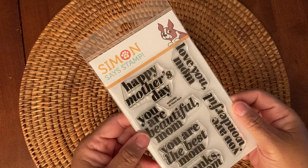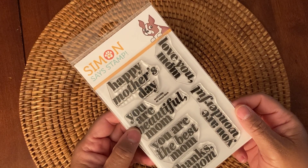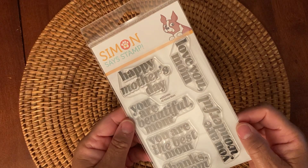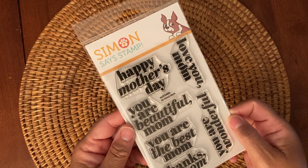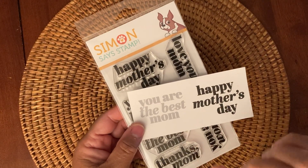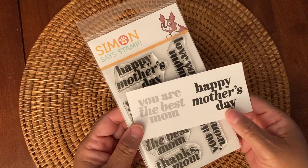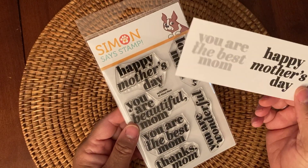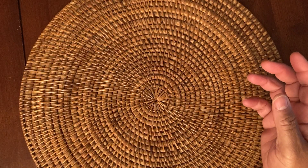And then I also picked up another stamp set called All About Mom. I don't have any stamp sets that have Happy Mother's Day or anything like that, so I purchased this one so I can make cards for my family and friends. It's stamped out beautifully too. I just stamped out the Happy Mother's Day and the You Are the Best Mom. Really pretty font. I like this stamp set a lot and can't wait to use it.